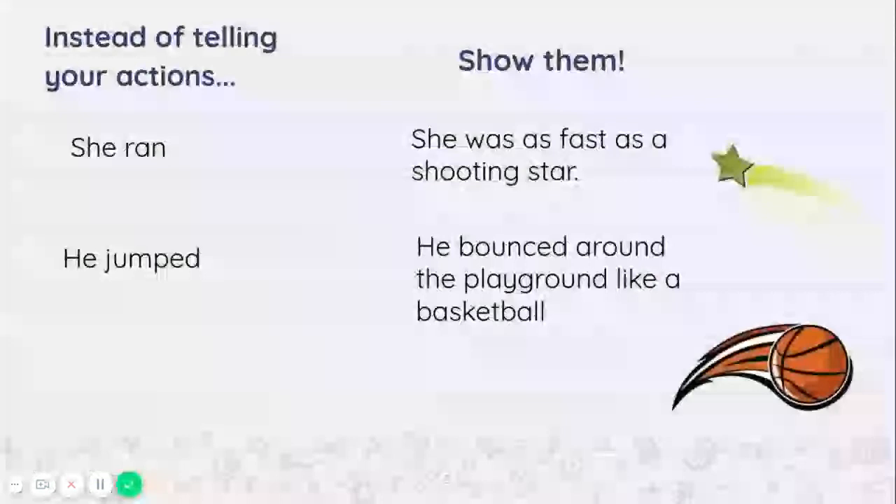You can also do the same thing for when you're talking about your actions. So instead of telling your actions, show them. Instead of saying 'she ran,' you could say 'she was as fast as a shooting star.' Instead of saying 'he jumped,' try 'he bounced around the playground like a basketball.'